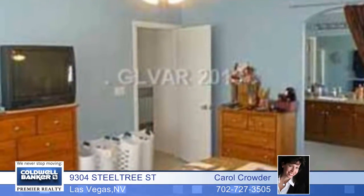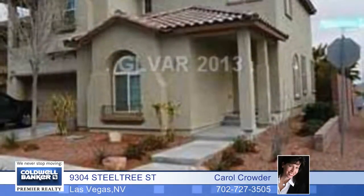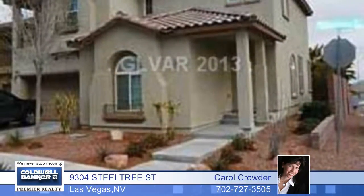You'll enjoy gorgeous plantation shutters and ceiling fans throughout, a great loft or den for a flex space, and more. A one-year home warranty is being offered for your peace of mind. I'm Bussy Home.